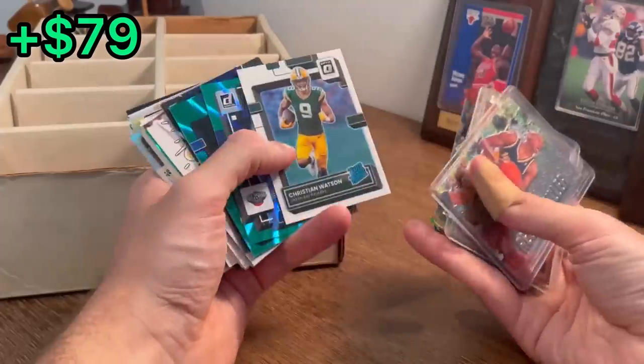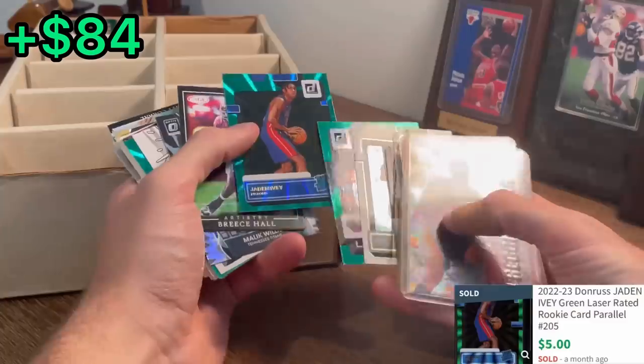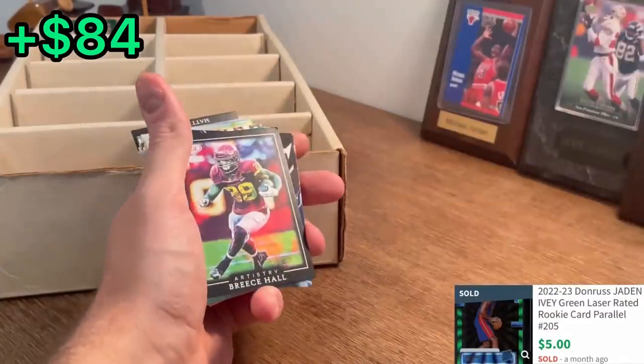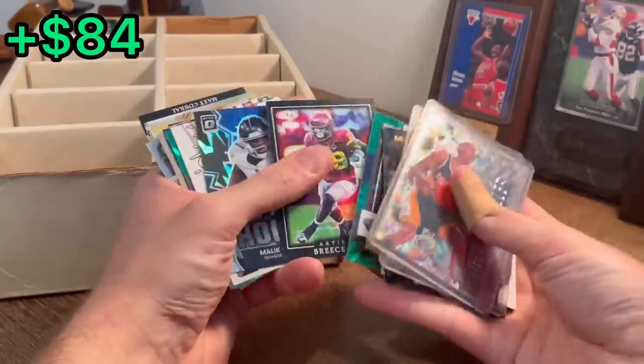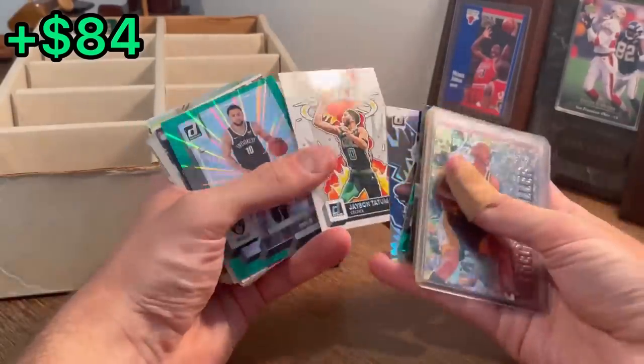Rookie Replay, Michael Urban. Christian Watson, rated rookie. Jayden Ivey, green laser rated rookie — that'll get me a few bucks back. Breece Hall, My House. Malik Willis. Jason Tatum, Bomb Squad.